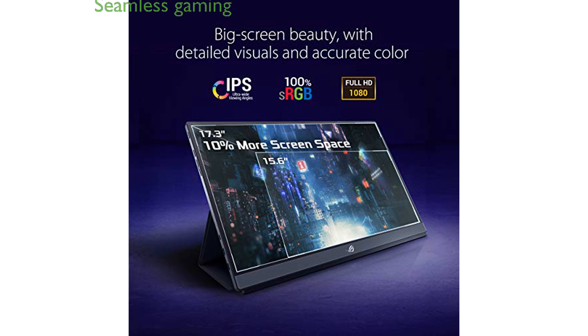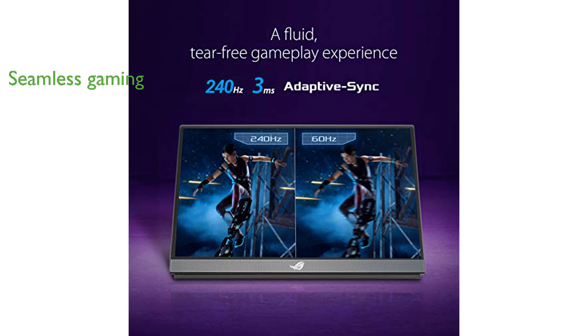With Adaptive Sync technology, this monitor ensures a seamless, tear-free gaming experience for the most demanding gamers. The built-in battery offers up to three hours of usage at a 240 Hz refresh rate, making it perfect for gaming on the go.